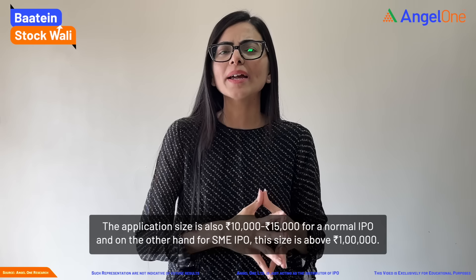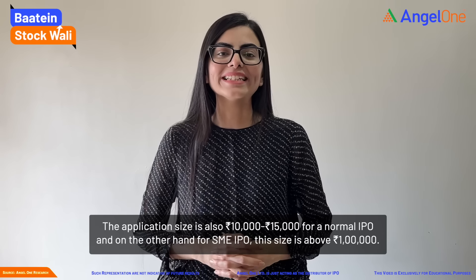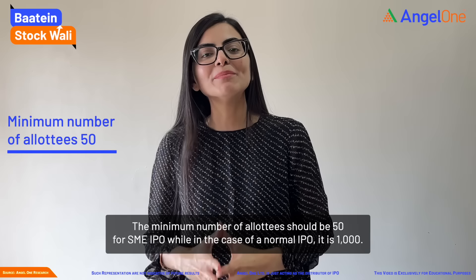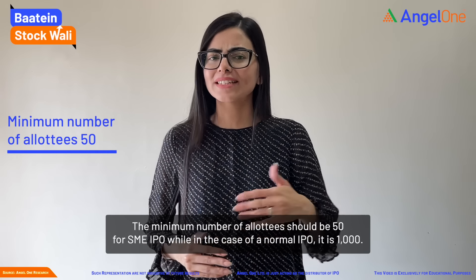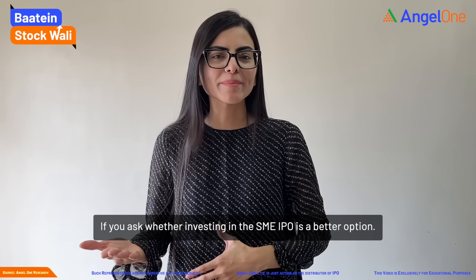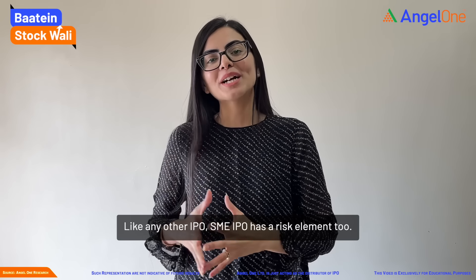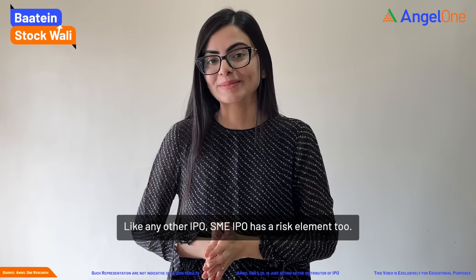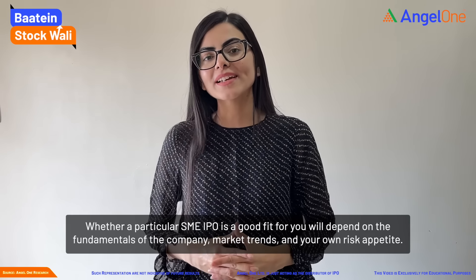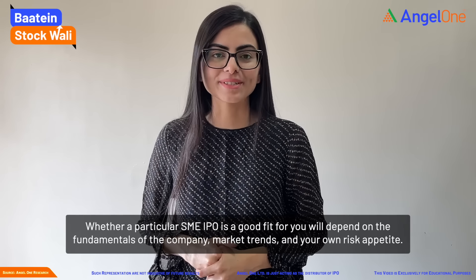Application size for normal IPOs is 10,000 to 15,000, whereas for SME IPOs the size is above 1 lakh. For SME IPOs, the minimum number of allottees should be 50, as against 1,000 in case of normal IPOs. If you ask whether investing in SME IPOs is a better option — like any other IPO, SME IPOs also carry a risk element. Whether a particular SME IPO is good for you depends on the company's fundamentals, market trend, and your own risk appetite.